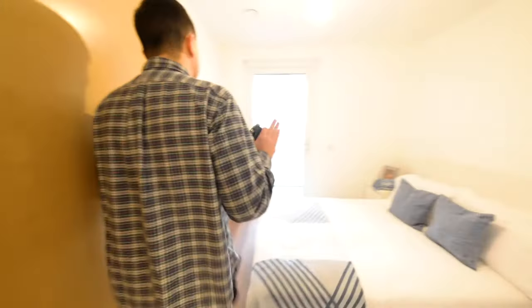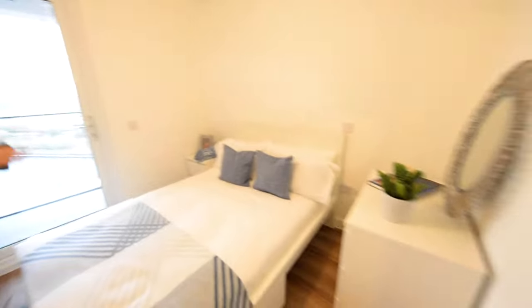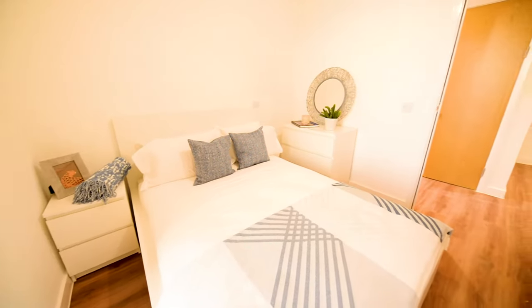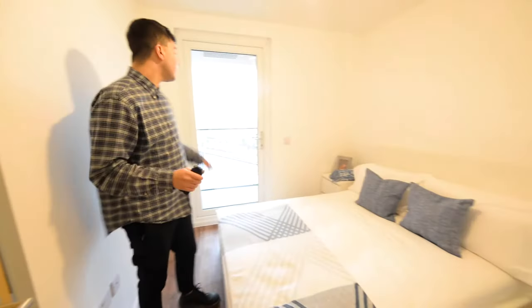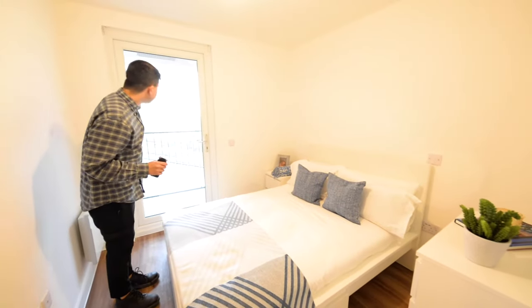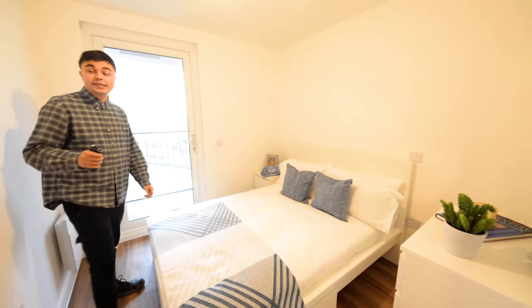The second bedroom is a really nice size, and all the major furniture is included — your bed, your mattress, chest of drawers, bedside table, and also your wardrobe. Access onto the balcony is here as well from the second bedroom, with amazing views over towards the keys.